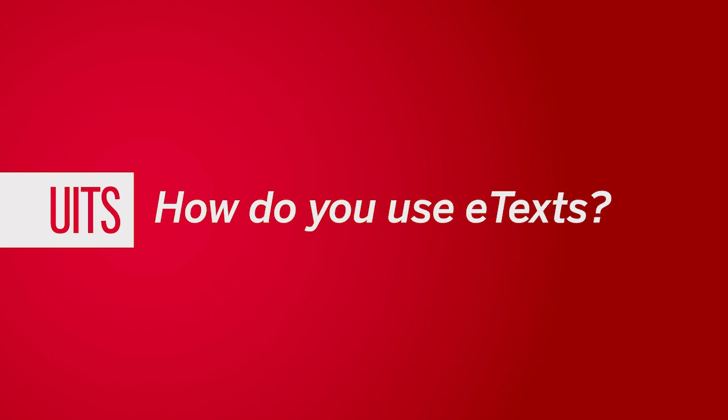How do you use e-text at IU? I've had a lot of online classes which have required an e-text. You have the option to get the textbook, but more often than not, because it's an online class, you get the online textbook.